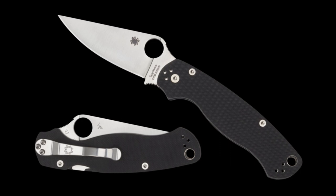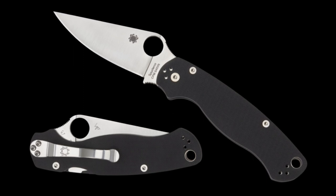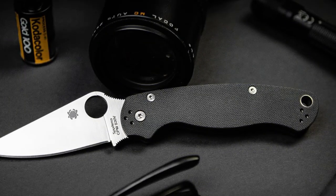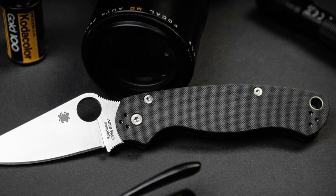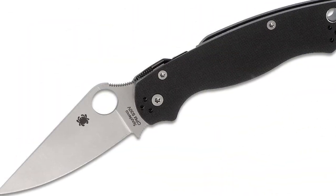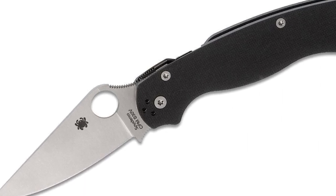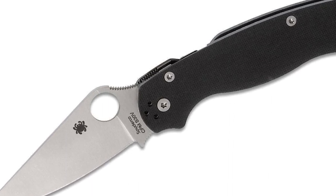SpiderCo Paramilitary 2. Undoubtedly the most technical of the everyday carry knives on our list, SpiderCo's Paramilitary 2 is an aggressive powerhouse of a folder. Also known as the PM2, this knife has all the makings of a legendary cutting tool, from its high-quality construction to its iconic silhouette and everything in between. It is also a contender for the best EDC knife ever built. It is worth noting, however, that the PM2 is not for those looking to slim down their carry, as it measures up at a whopping 8.3 inches when deployed, though the blade itself is a stout 3.4 inches.